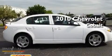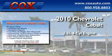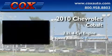This is a 2010 Chevrolet Cobalt. It features a 2.2-liter four-cylinder engine and a four-speed automatic transmission.